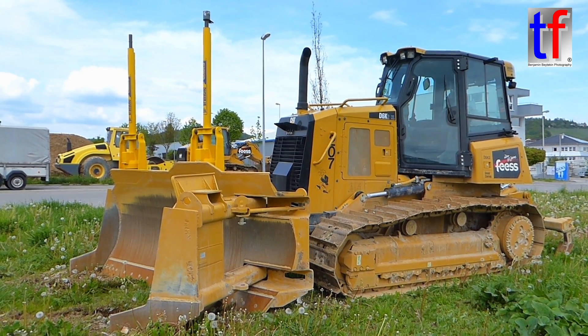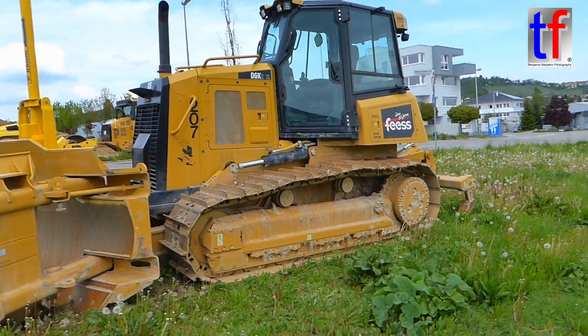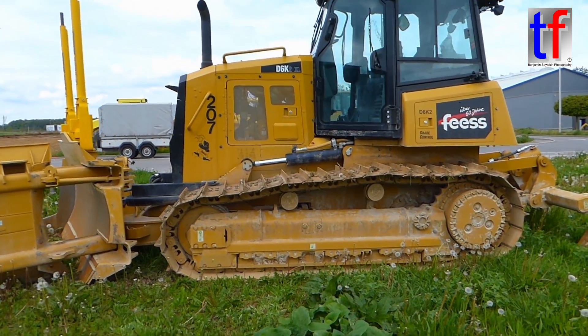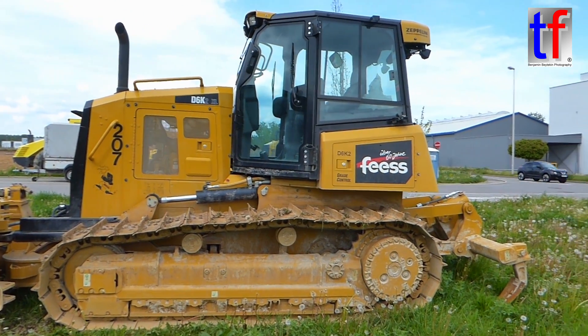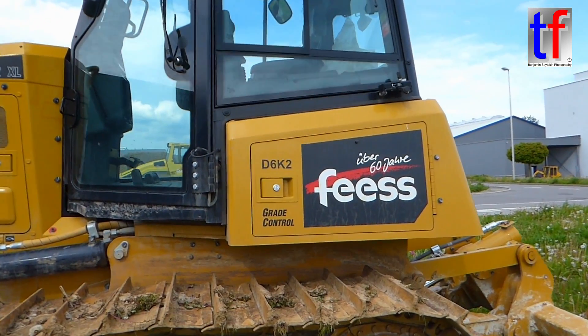This model was produced in 2017 and has extra-large tracks, so it's called the D6K2 XL, and it has integrated grade control. The D6K2 is produced in France and is distributed all around the world.